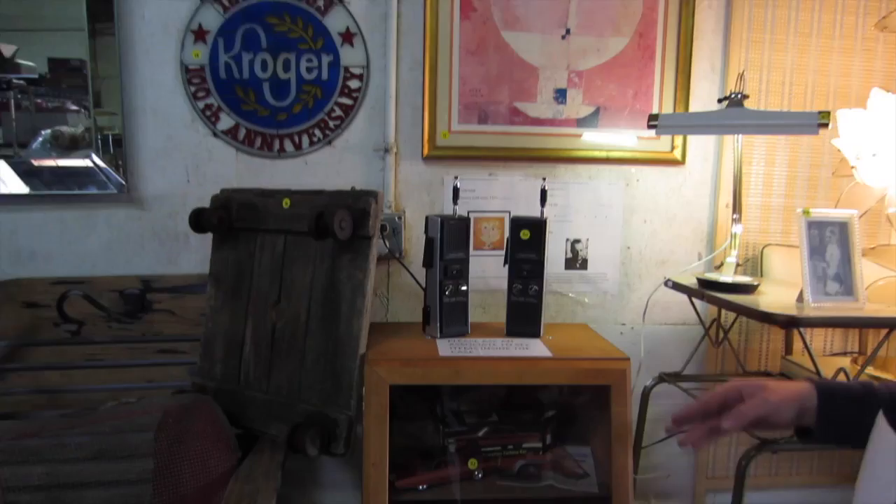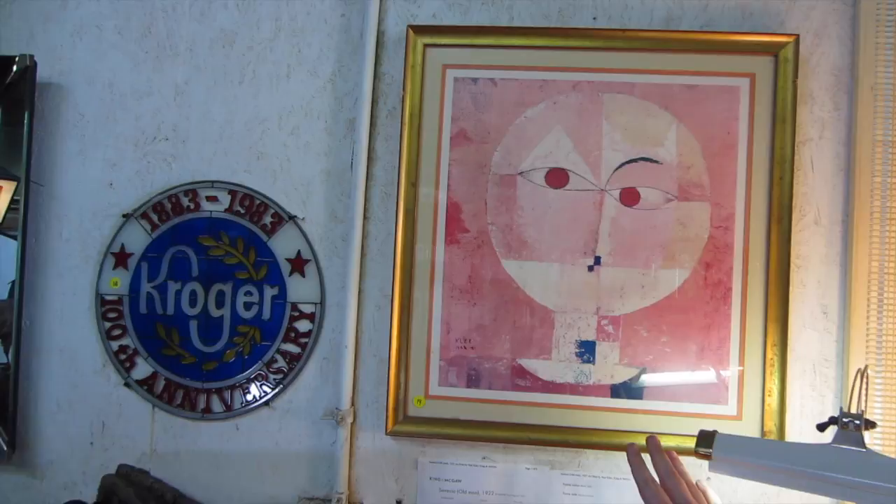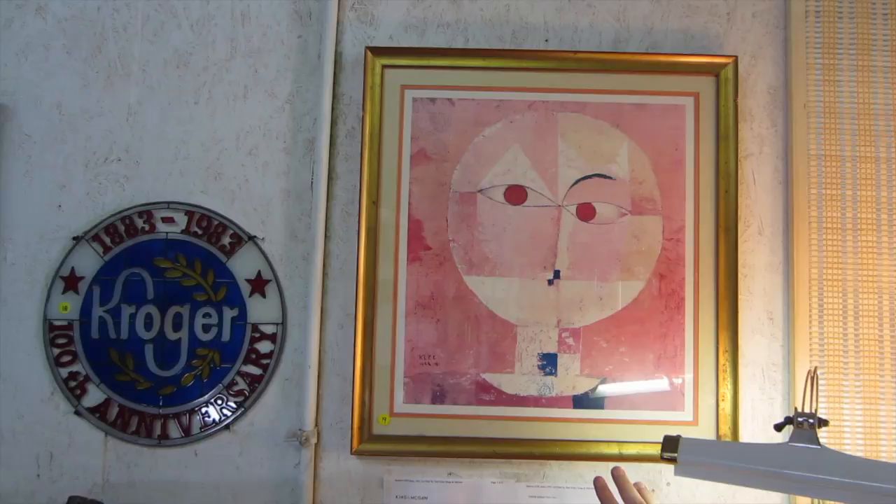Up here, we've got a mid-century framed Paul Klee Senecio, which means old man. It is a print, and he was an abstract cubist artist.